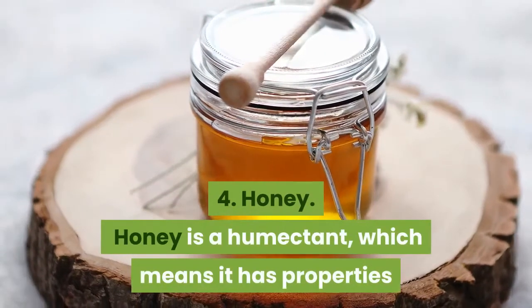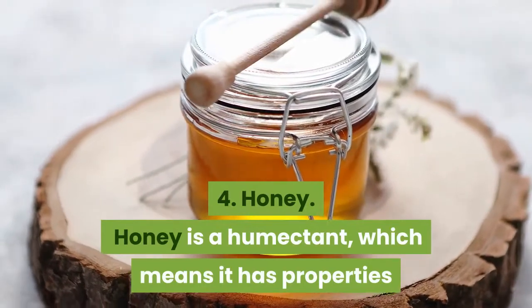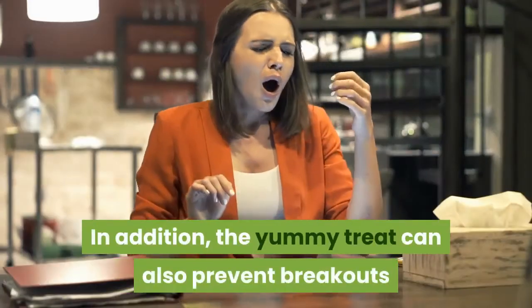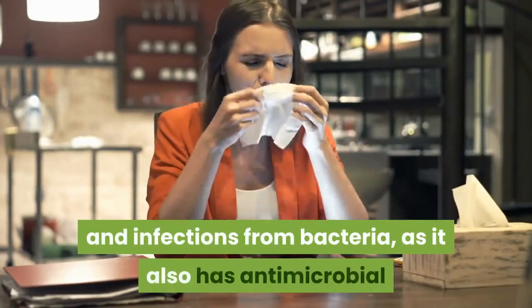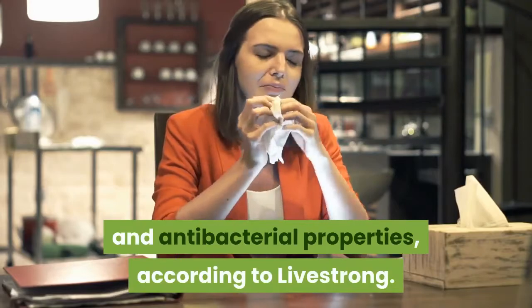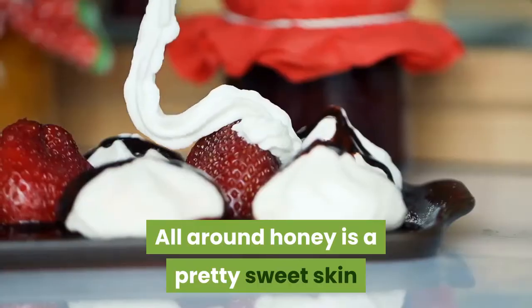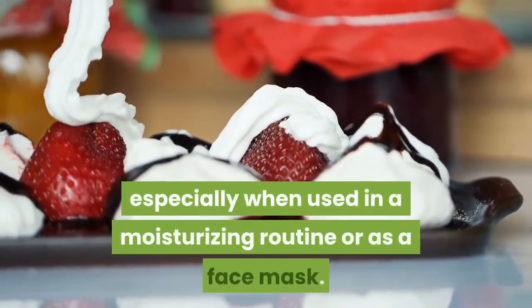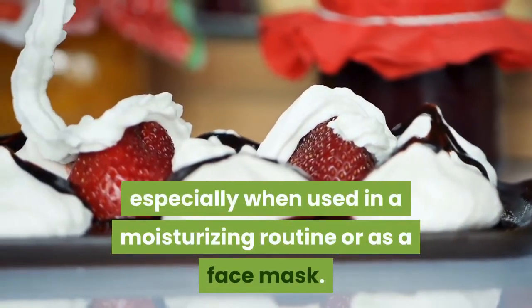4. Honey. Honey is a humectant, which means it has properties that can help lock in skin moisture. In addition, honey can also prevent breakouts and infections from bacteria, as it has antimicrobial and antibacterial properties, according to Livestrong. All around, honey is a pretty sweet skin care ingredient to help soothe your skin, especially when used in a moisturizing routine or as a face mask.